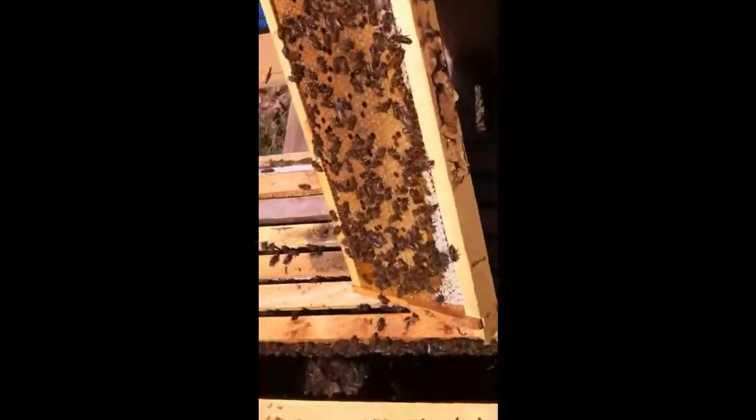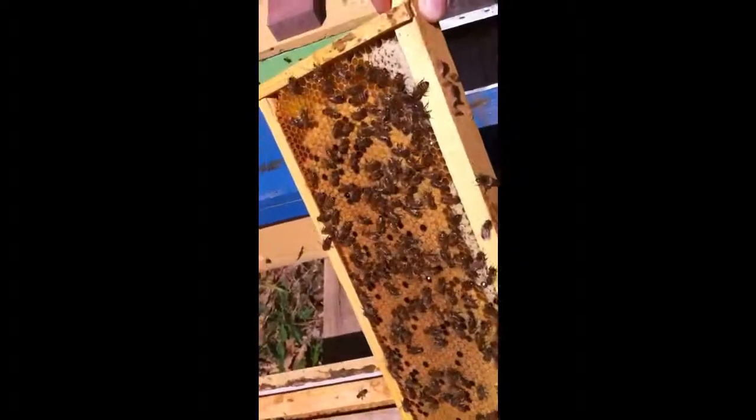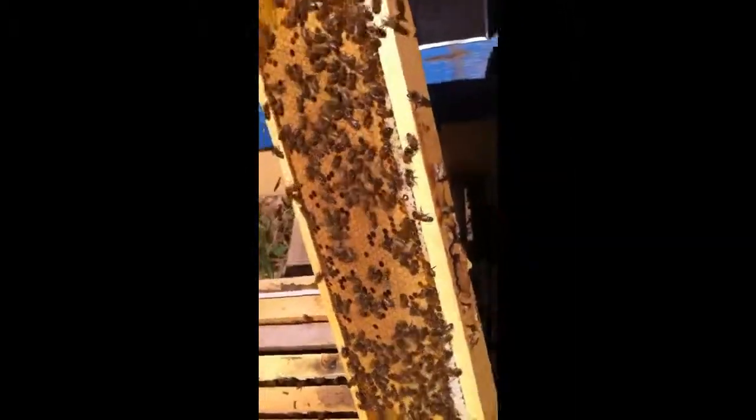Here they are. They've laid this whole frame and filled it up with brood. So all those that hatch out into new bees, they're doing pretty good.